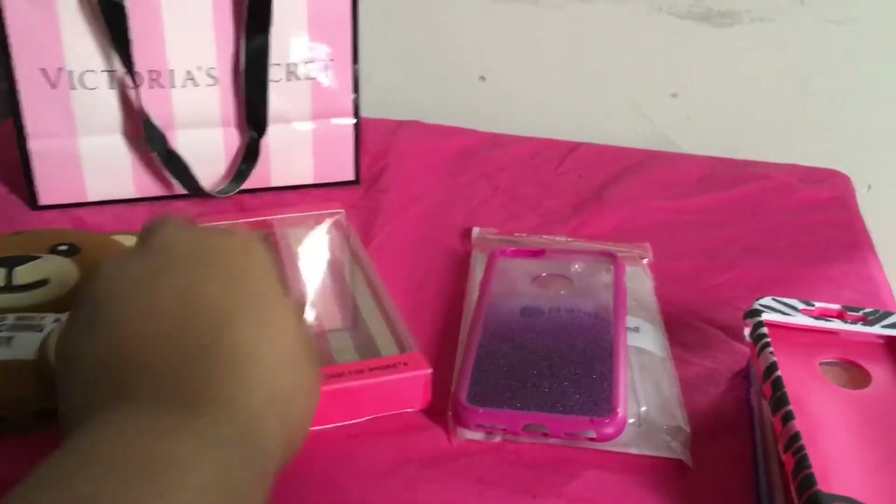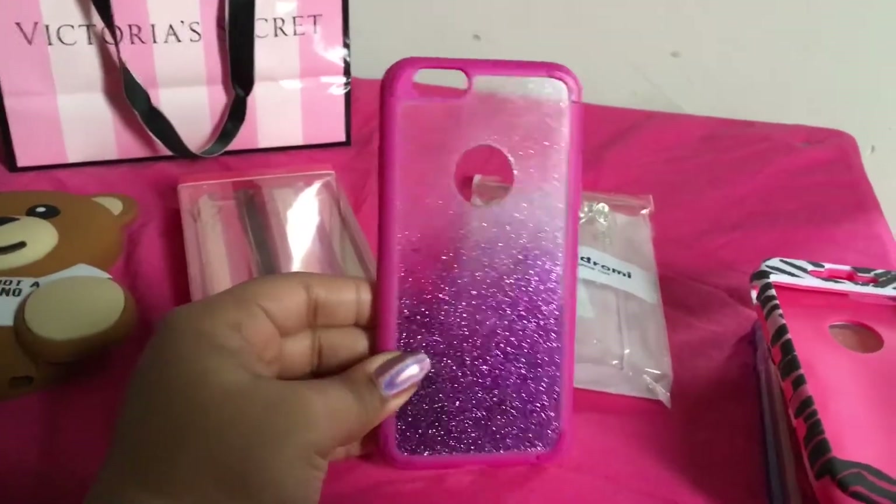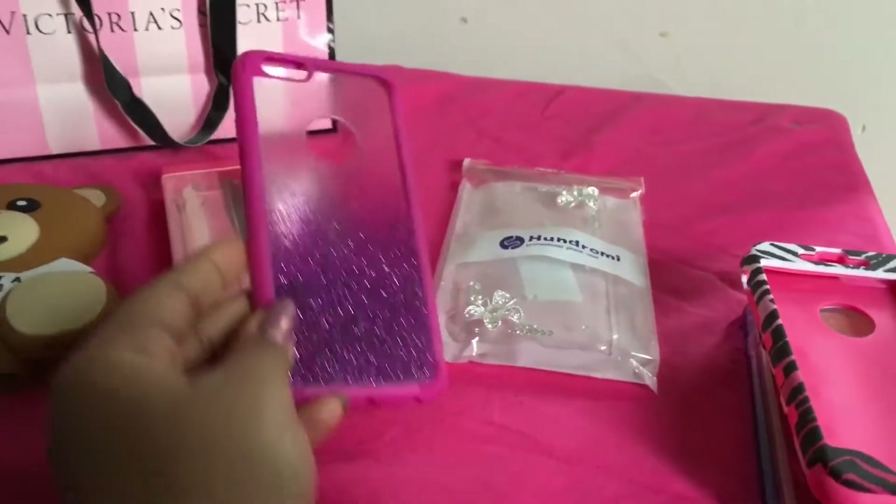I got this for my birthday. This case I got from Five Below and it's just pink with glitter — purple glitter in it. I really like this one; it's just like a bumper case.